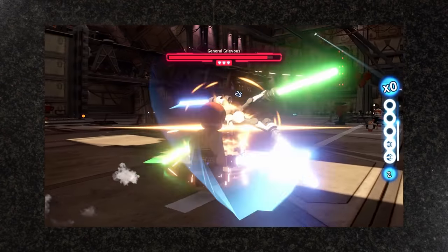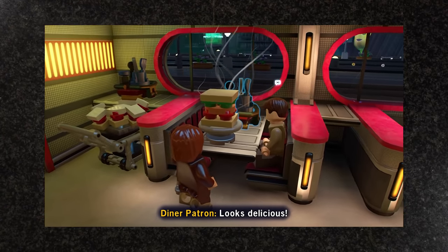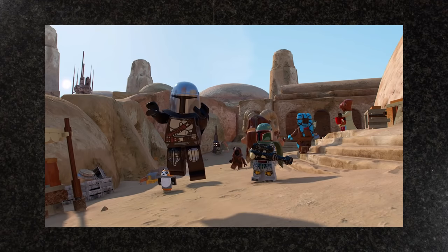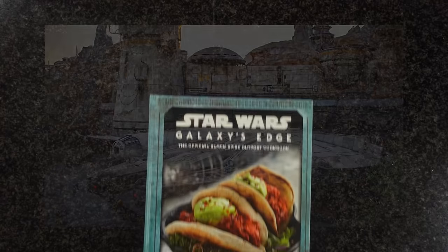Hello there! It's been a while since I've played a LEGO Star Wars game and I'm really digging the Skywalker Saga so far. Recently my love for Star Wars has been reinvigorated by content outside of the movies, like the games and the new shows. Even the Galaxy's Edge area at Disney World looks pretty cool, but today we're looking at a different Galaxy's Edge.